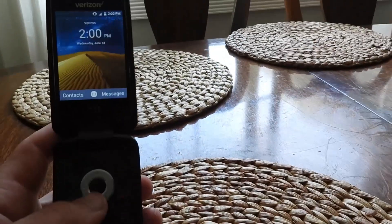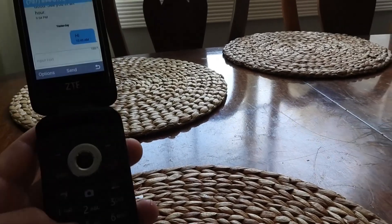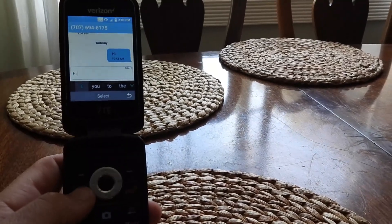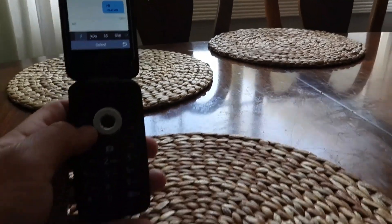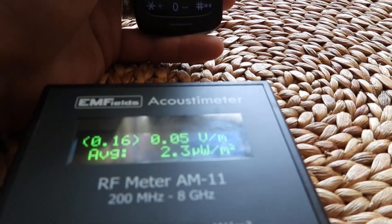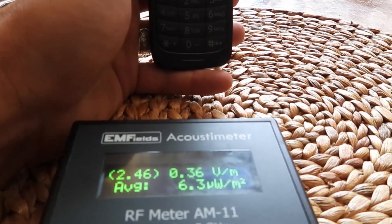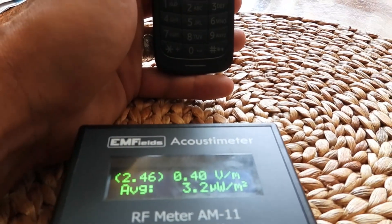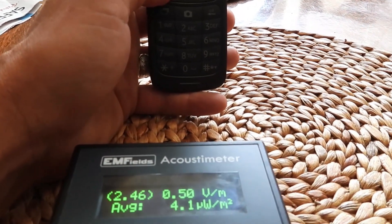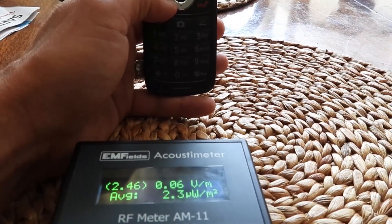Now if I send a message — I'll send another 'hi' to Simone, just for demonstration. I'm going to send it and watch the EMF meter as it's sending. See, it goes up — it ticked up to 2. It's still kind of up as it's connecting and sending the text message. And then it's back down.